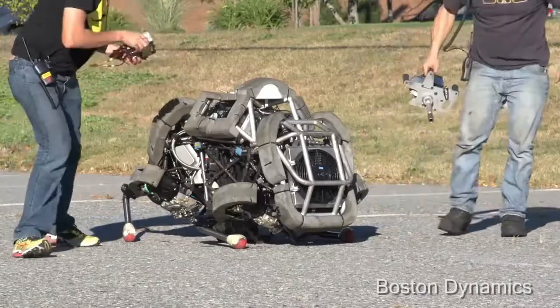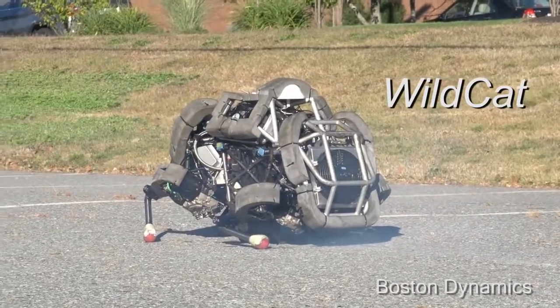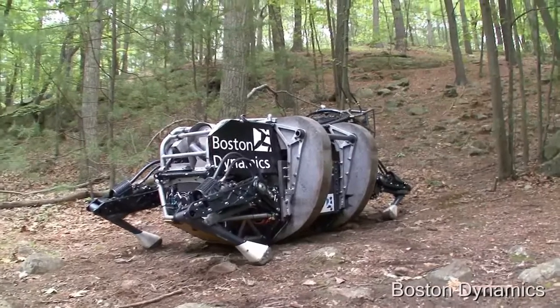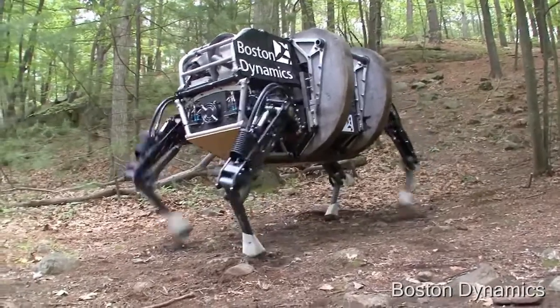By 2011, Boston Dynamics demonstrated the Wildcat robot, which was the fastest quadruped robot at the time, but provided zero improvements to noise. It was only a year later in 2012 that Boston Dynamics unveiled the Legged Squad Support System, or LS3, also known as the Alpha Dog.